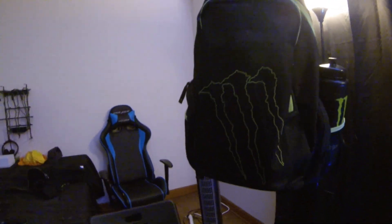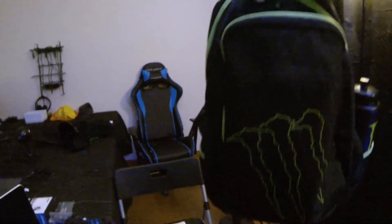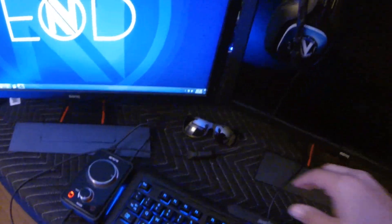Moving on over here, I have my Monster bag — Monster sent me this pretty sick bookbag. Got my Monster water bottle — all my stuff and gadgets go in there. Got the Avermedia Live HD as well, that's pretty sick.